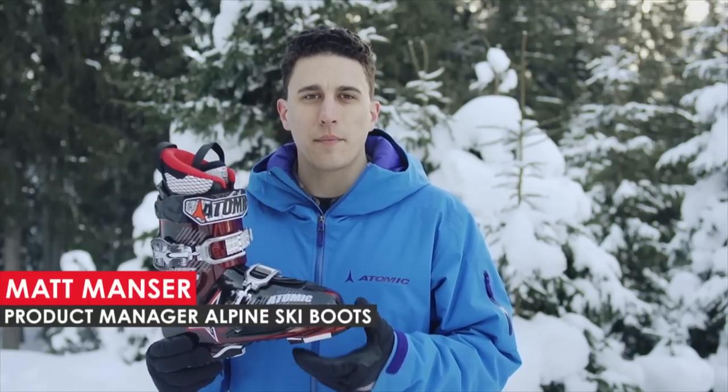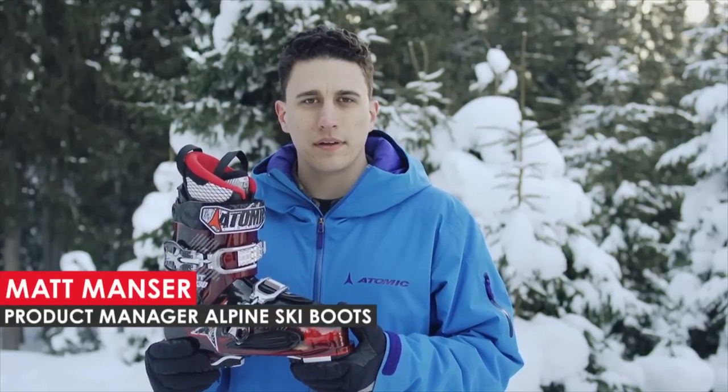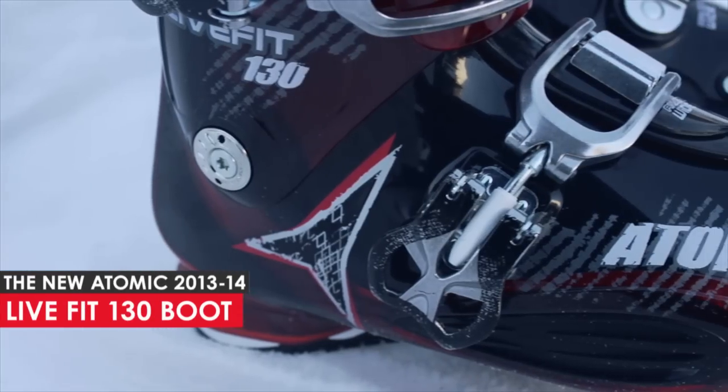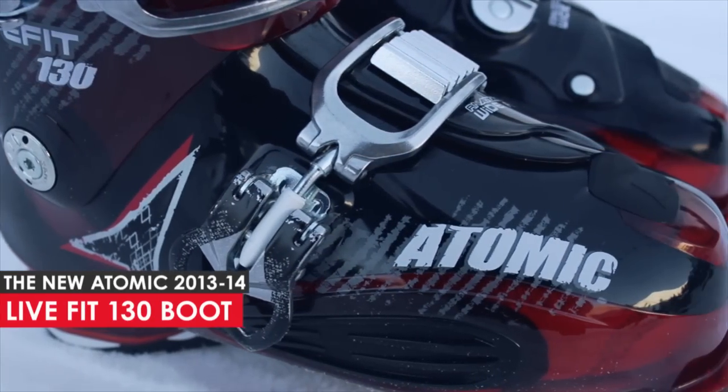Hi, my name is Matt Manser, and I'm the product manager of Alpine Boots for Atomic. And here is the new LIFIT 130, the first and only boot designed to actually adapt to your foot while skiing.